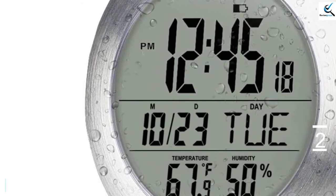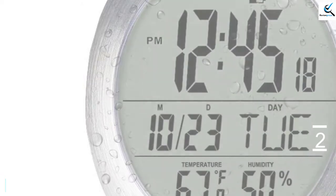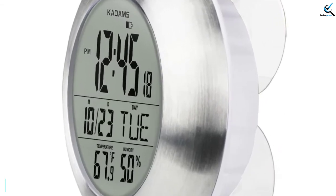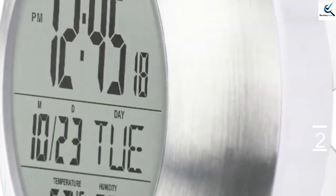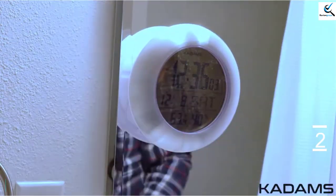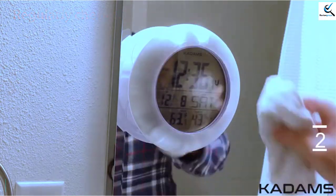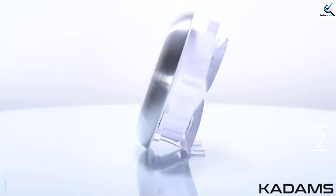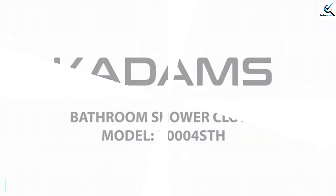When battery power is lower than 1.2V, the low battery indicator will be displayed on the LCD screen. The wall clock is powered by 1 AA battery — please make sure you use a new alkaline battery as this clock has many functions. There is a battery indicator to alert you when the battery needs to be replaced. The KADAMS Shower Clock can also display the indoor temperature and humidity. It is waterproof and has multiple options for wall hanging, making this a versatile choice for your bathroom.